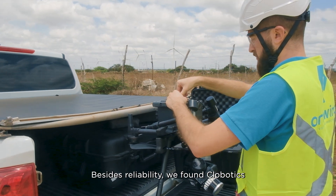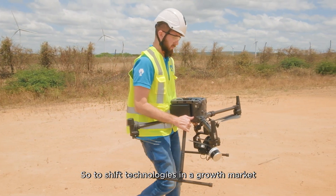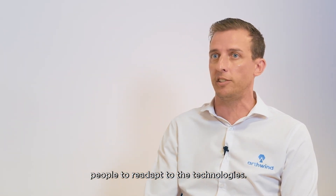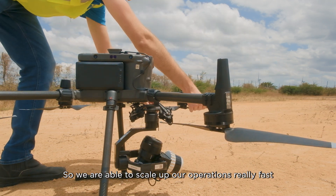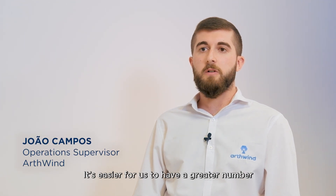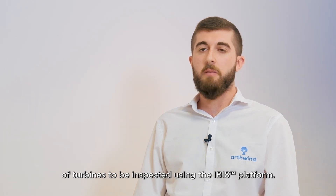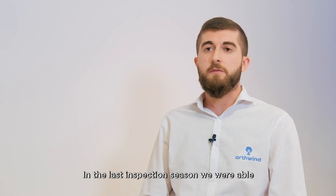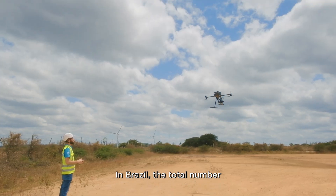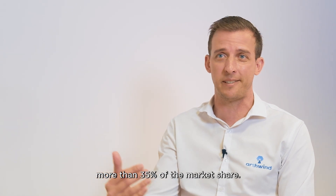Besides the reliability, we found Globotics to be an easy-to-use solution. In a growth market, we cannot waste time retraining people to adapt to new technologies. We are able to scale up our operations really fast, training pilots in just two days. In the last inspection season, we were able to inspect more than 3,000 turbines with the Globotics system. For the Brazilian market, the total wind turbines installed is 9,000 — so we hold more than 35% market share.